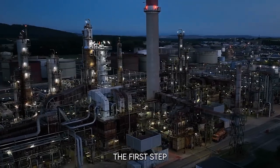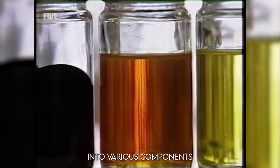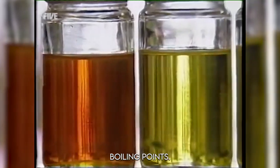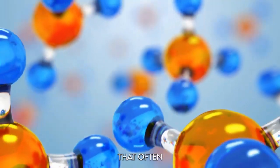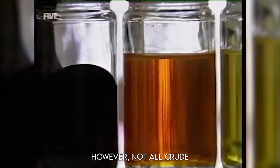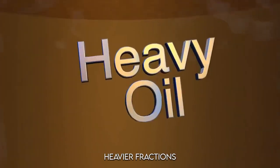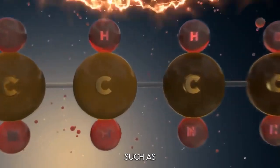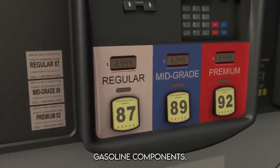At the refinery, the first step is distillation, where crude oil is heated and separated into various components based on their boiling points. One of the key outputs of this stage is light naphtha, a crucial ingredient in gasoline that often doesn't require further refining. However, heavier fractions like heavy naphtha need to go through additional processes, such as catalytic reforming, which converts them into high-octane gasoline components.